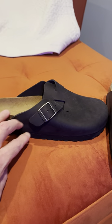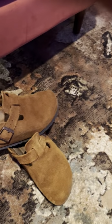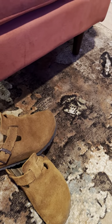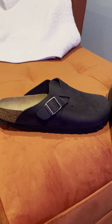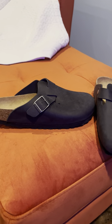They are adjustable with these buckles. The pair that I'm wearing here is a suede version, and they do come in all sorts of colors and fabrics, including a shearling on the outside and inside. If you take a look at their website, you'll see that.